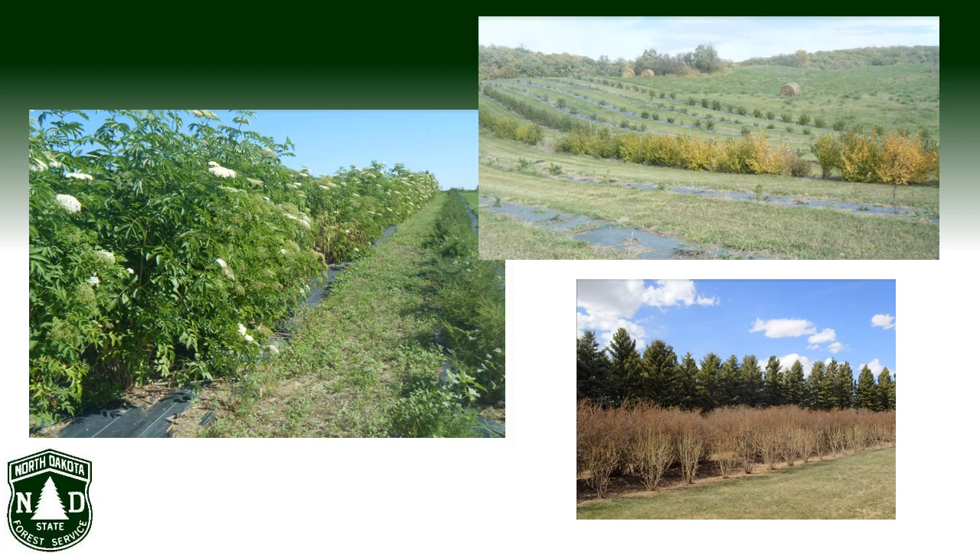Each year, millions of dollars are invested in windbreaks, and landowners expect these windbreaks to establish successfully, grow quickly, and be functional for decades. The New Species for North Dakota Windbreaks project will expand the list of recommended species deemed suitable for planting in windbreaks on various sites in North Dakota.